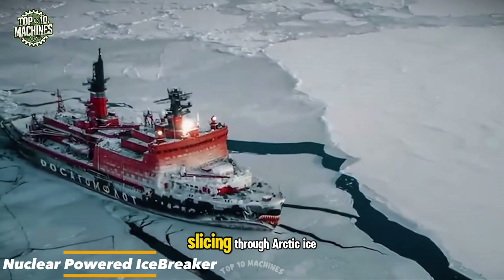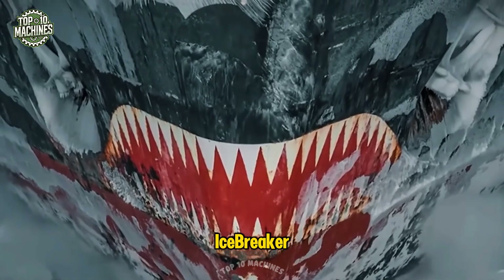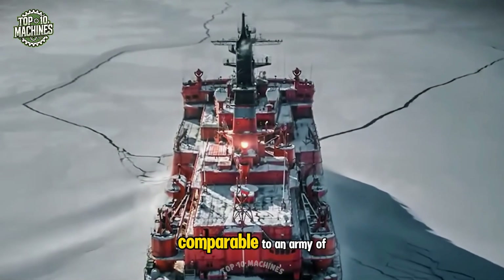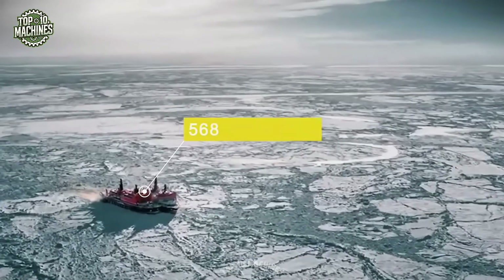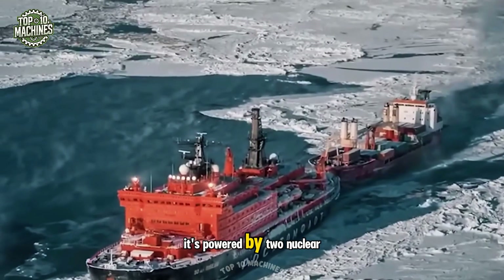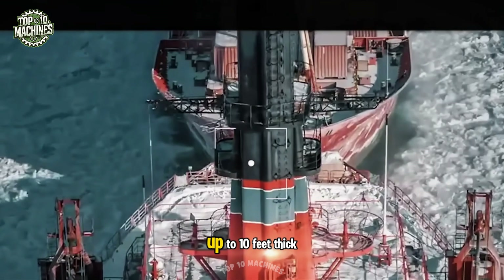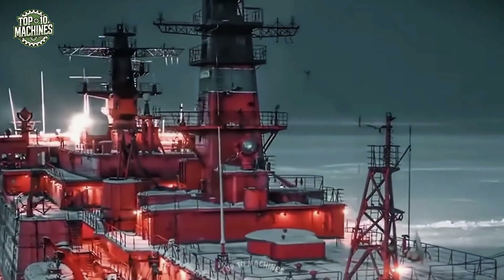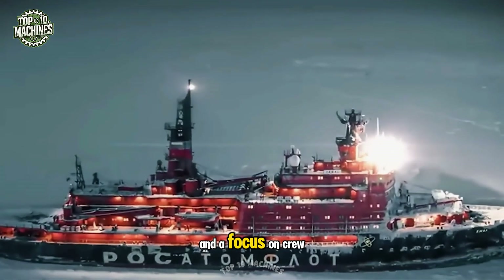Imagine a giant capable of slicing through arctic ice like a knife through butter — the 75,000 horsepower nuclear-powered icebreaker, the largest of its kind in the world. Measuring about 568 feet long and 98 feet wide, it's powered by two nuclear reactors. It can break through ice up to 10 feet thick, clearing paths for ships in the most remote areas of the Arctic, and features advanced navigation systems and a focus on crew comfort.